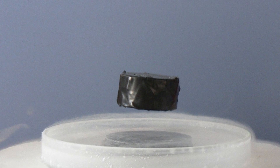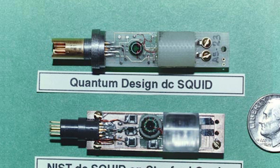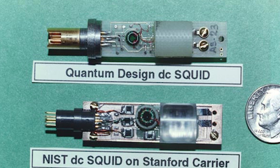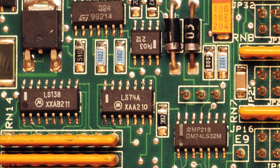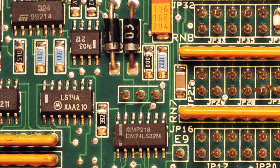Since SQUIDs rely on superconductors to function, they're relatively expensive and mostly only used for scientific research and medical applications. But as superconductor technology has become cheaper in recent years, we are starting to see SQUIDs being used in more and more areas.